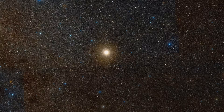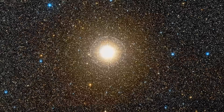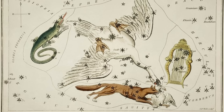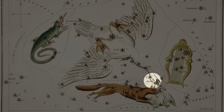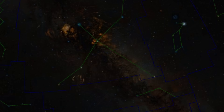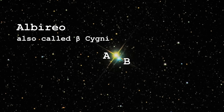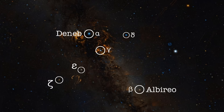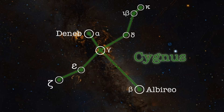This is the double star called Albireo, located in the constellation Cygnus — the Swan. It's one of the only constellations that actually looks like the thing it's supposed to represent. You can see the long neck, and at the end of the neck is a bright star called Beta Cygni, also known as Albireo. It's a really accessible target — if you look at it with a small telescope, what appears to be a single star to the naked eye resolves itself into a really nice double.